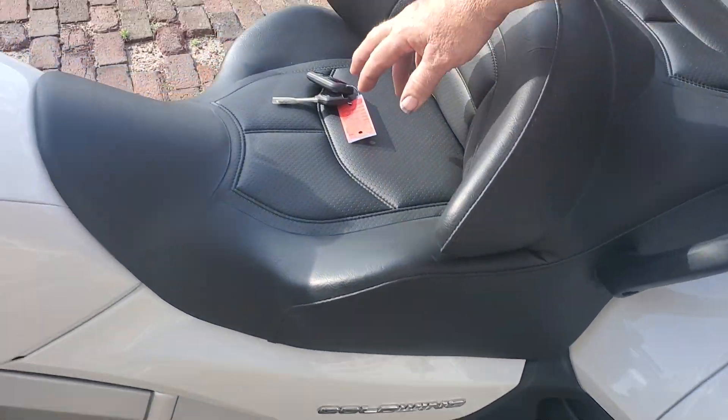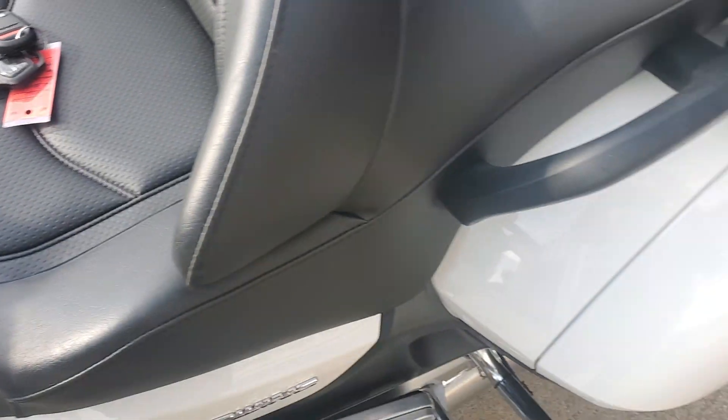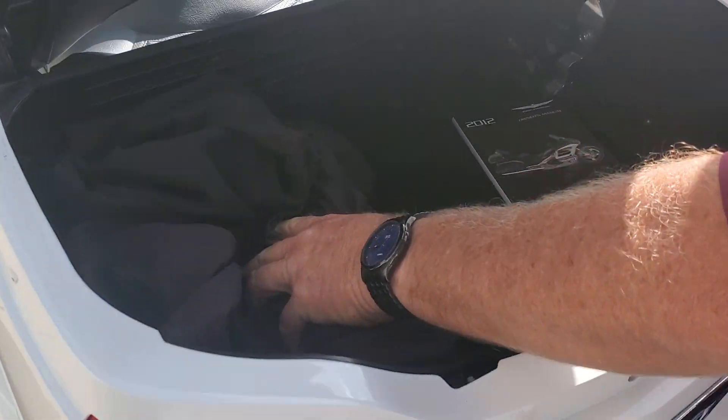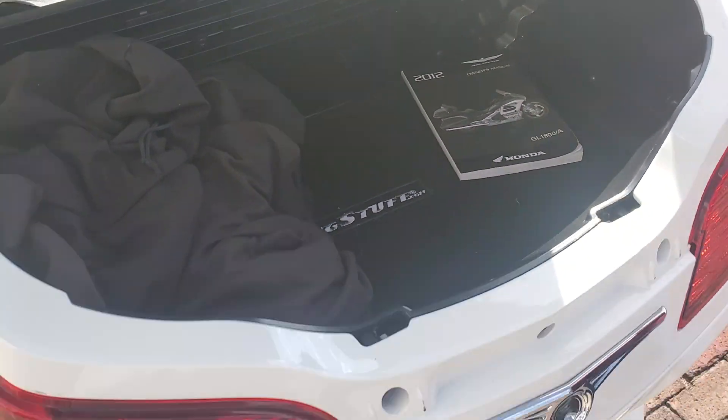Does have both keys — got both keys, the fob — everything works as it should. Tire pressure monitoring shows it's working. Does come with the book, the manual back here. It's got a half cover and the mat down in there.